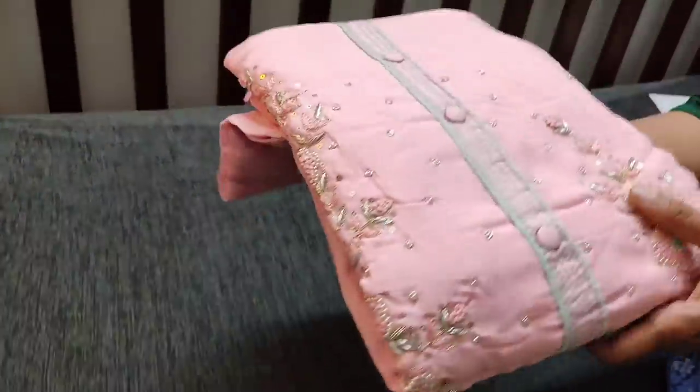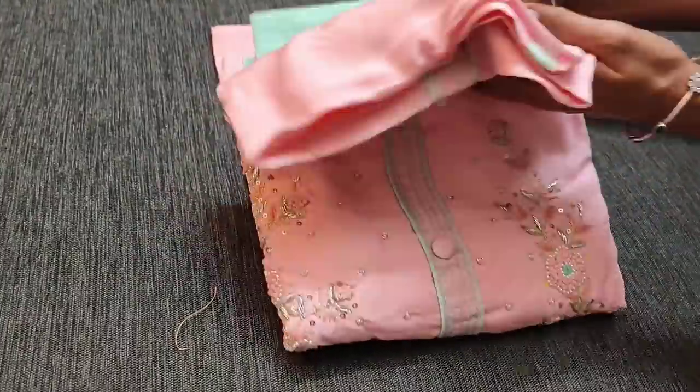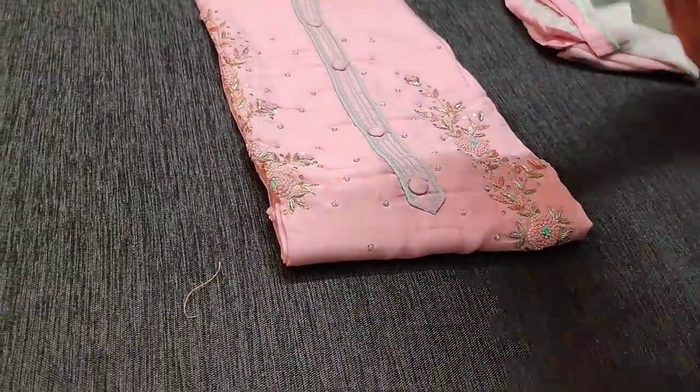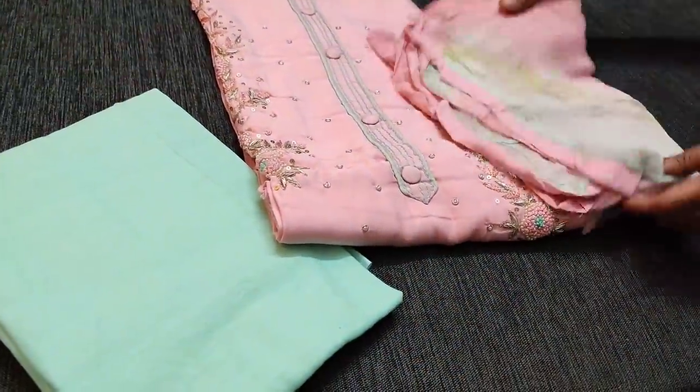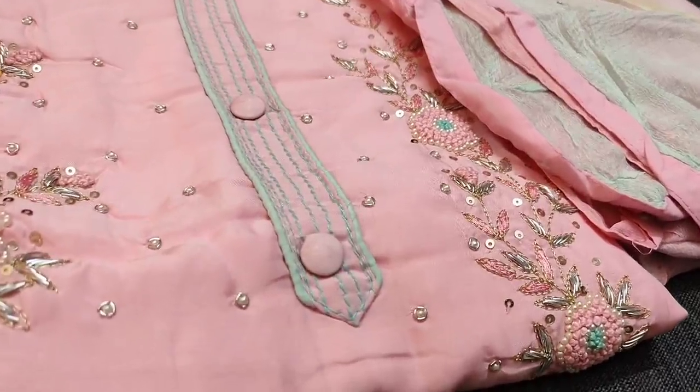The next shade is the pink one, with heavy work done on the yoke in viscose silk. This is the top; we have a cotton bottom in light sea green and a crushed chiffon dupatta, priced at 1399.